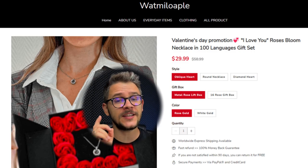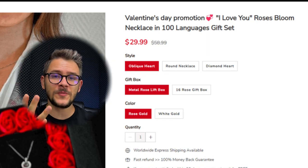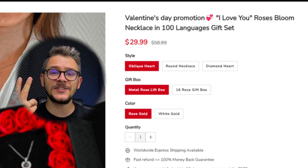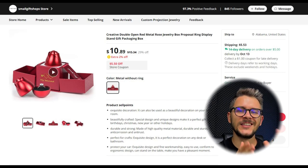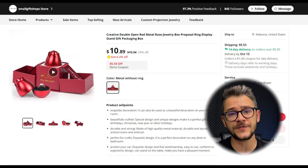On the seller's website, this product sells for $38 including shipping, available in three styling options, two gift box options, and two color options. They offer worldwide shipping, fast returns, and a 90-day money-back guarantee. Transparent business policies will always increase your store's conversion rate. On AliExpress this product sells for around $16, and though it gives limited options, there is a lot of product information and pictures you can use for your store.